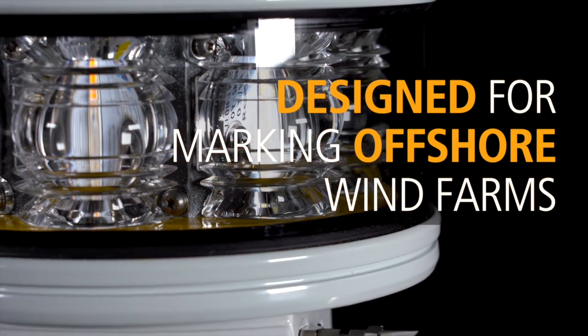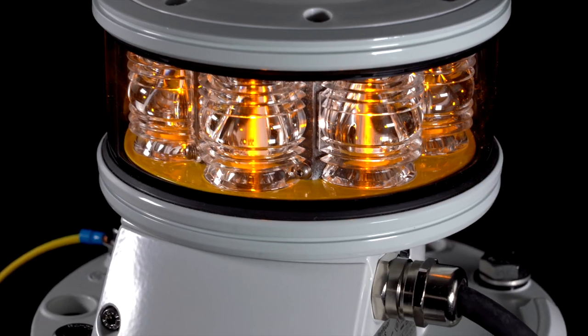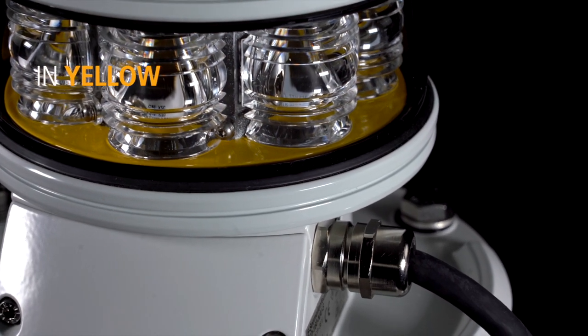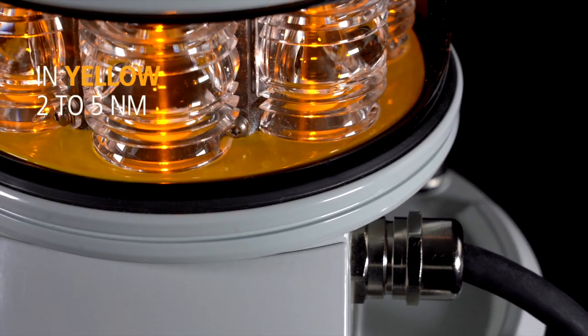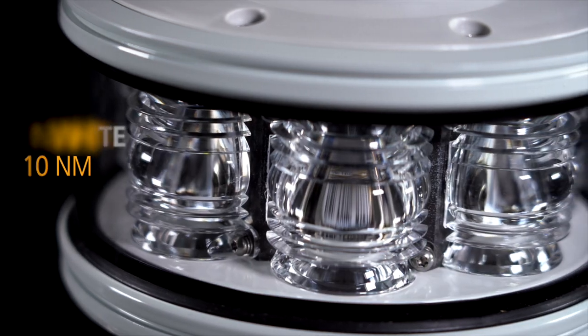The Marine Lantern LED 160 NAI was designed specifically for marking offshore wind farms. This compact light comes standard in yellow with a configurable intensity to achieve a range from 2 to 5 nautical miles, and a higher intensity 10 nautical mile white version.